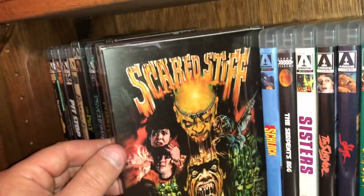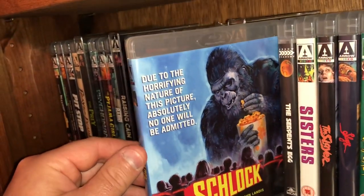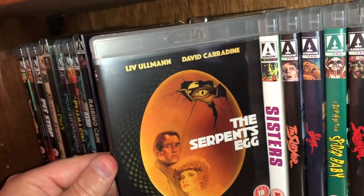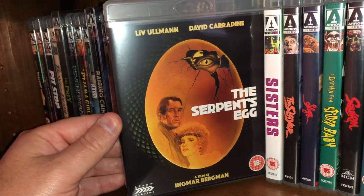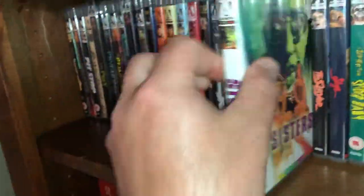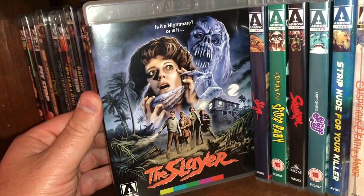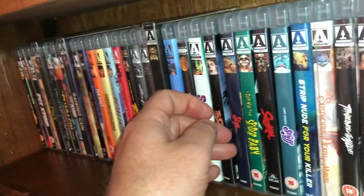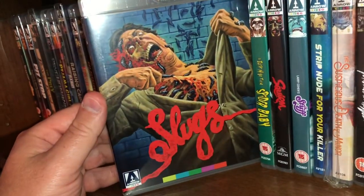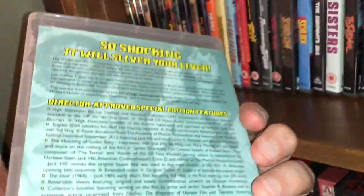Satan's Blade was one I had never seen until Arrow put it out — it's so-so, but I enjoy it and I'm glad they did put it out. Here's Scared Stiff with a nice slip cover. This one is called Schlock, filmed by John Landis. Here is The Serpent's Egg starring David Carradine, filmed by Ingmar Bergman. I think this is Brian De Palma's Sisters. This one is called The Slayer — fun watch, a bunch of people fly into a remote island and start getting picked off one by one. Here's a good creature feature, Slugs — cool cover. Jack Hill's Spider Baby — you can see a very young Sid Haig in this movie.